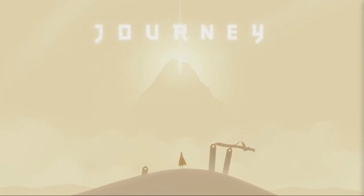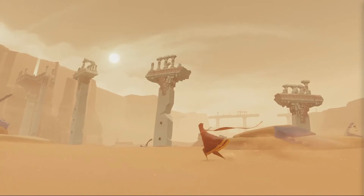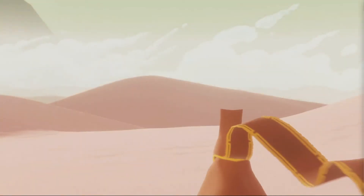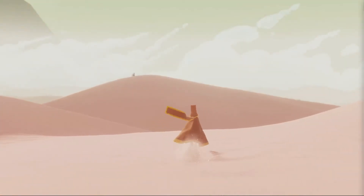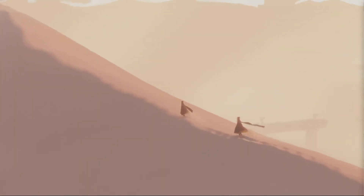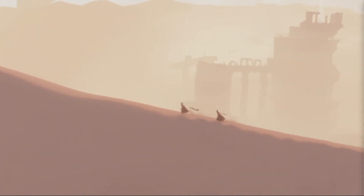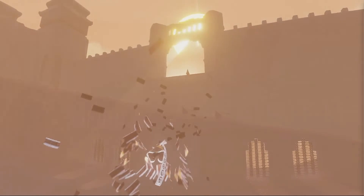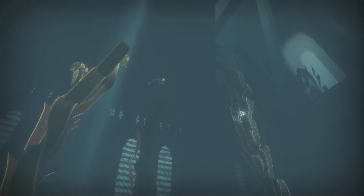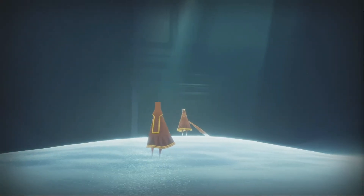In Journey, you play alone or with friends as robed figures wandering through vast deserts and mysterious landscapes, with minimal instructions or guidance. It's a deeply atmospheric experience focused on feelings of solitude and awe, as well as unexpected companionship if you happen to meet another player online. The art style in Journey is breathtaking, with minimalist yet striking landscapes inspired by surrealism and soft, sandy hues. The world feels ethereal and otherworldly, with a colour palette that shifts beautifully as you progress, evoking a sense of serenity and mystery as players journey through ancient ruins and endless dunes.